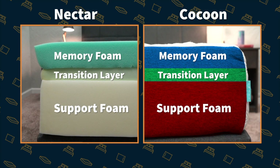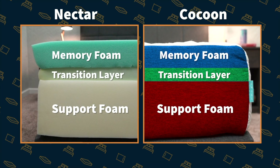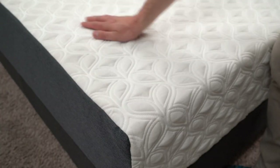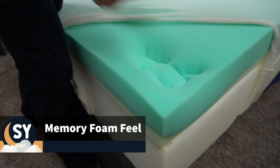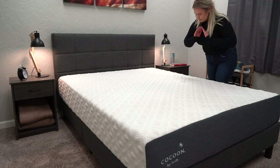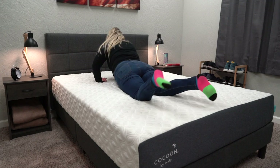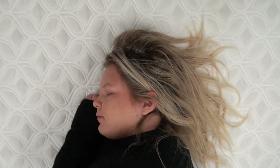Both Cocoon and Nectar start off with a thick layer of support foam. On top, you have a transition layer and then a comfort layer, which is memory foam on each of the beds. This similar construction means that both beds will have a very similar memory foam feel, though it may be a little different from mattress to mattress. Nectar has a dense memory foam feel while Cocoon has a more traditional memory foam feel. We think the Nectar mattress might be a little bit slower to respond than the Cocoon Chill mattress. But if you're a memory foam lover, definitely check out either mattress.